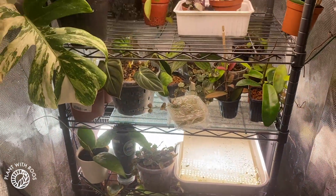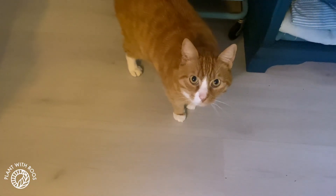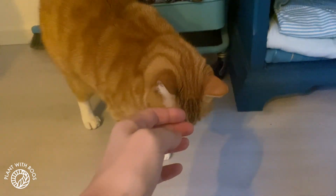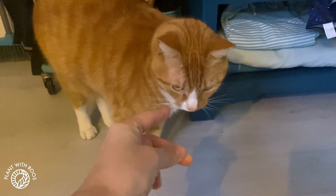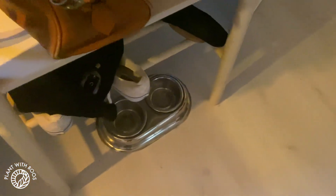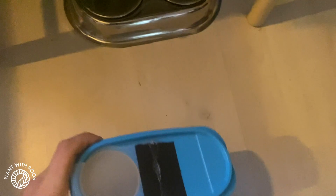Everything's looking good, so then we head downstairs. Hey Mickey, good morning. Do you not want to be petted in the morning? Nope, nothing. What if I feed him? Yep.